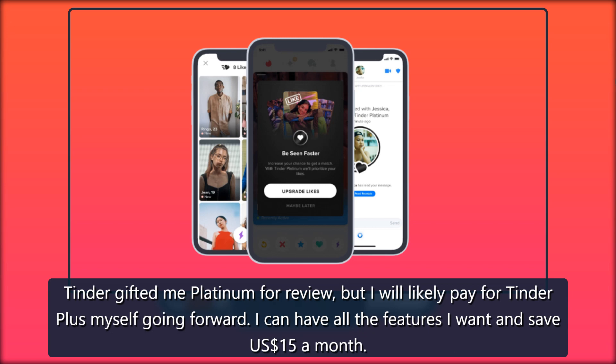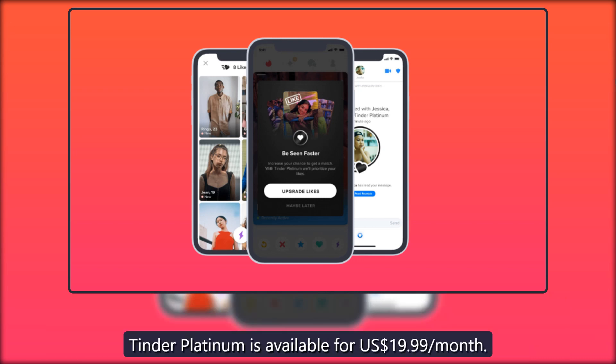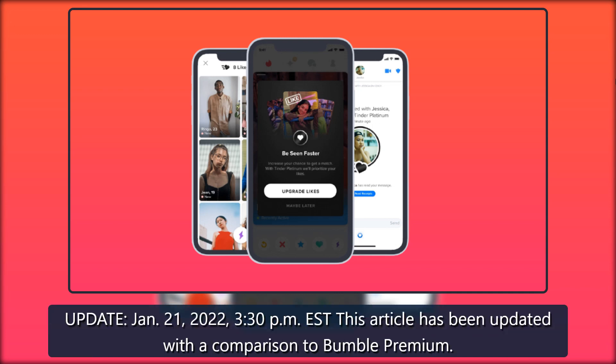I can have all the features I want and save $15 a month. When I see the Platinum pop-up now, I know what I'm missing and I tap away. Tinder Platinum is available for $19.99 per month. Update January 21st, 2022: this article has been updated with a comparison to Bumble Premium.